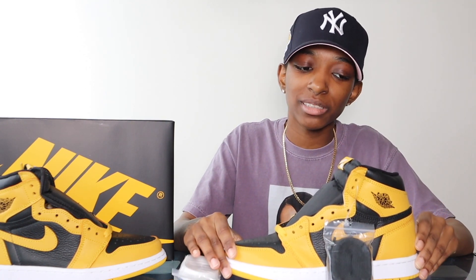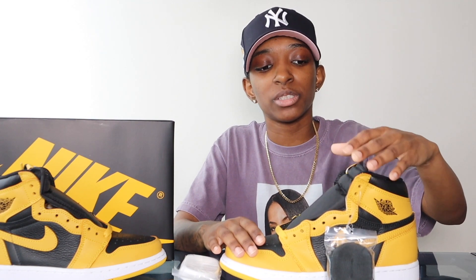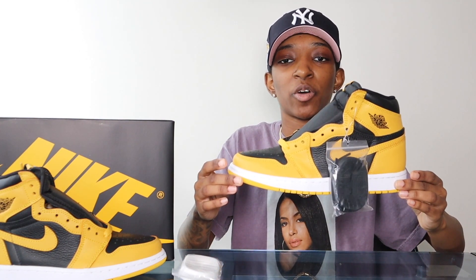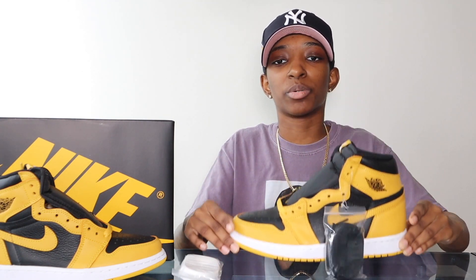Let me know what y'all think about the Pollens down below in the comment section. Is it Jordan 1 of the year? I don't think it is — it's too early to tell. I feel like it's very on par with the Shadows. If you enjoyed today's video, remember to like, comment, subscribe, show small YouTubers some love, and I'll check y'all out in the next one.